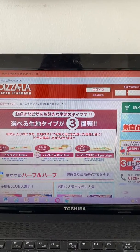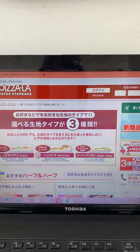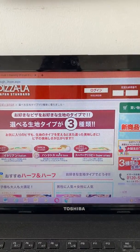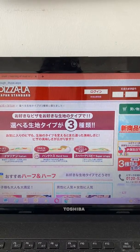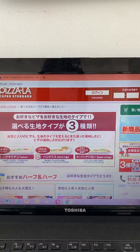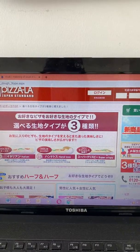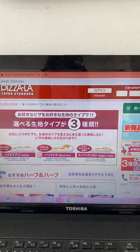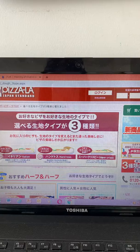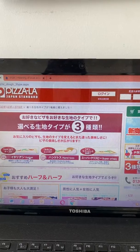Personally I like this one here — it shows 'hand toss,' but in English they call this a thin crust. And this one is super crispy, as you can imagine and see in the picture, but they also call it thin crust. This Italian type they call it...